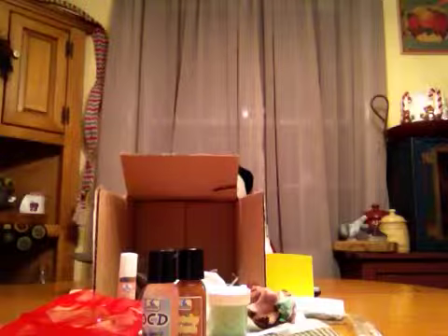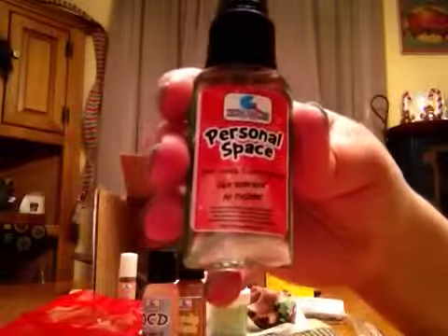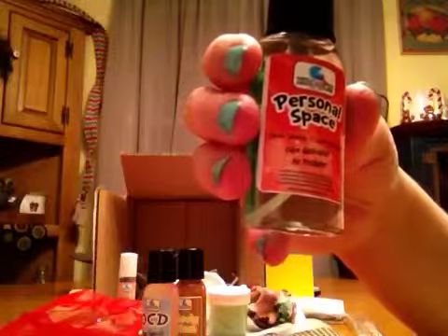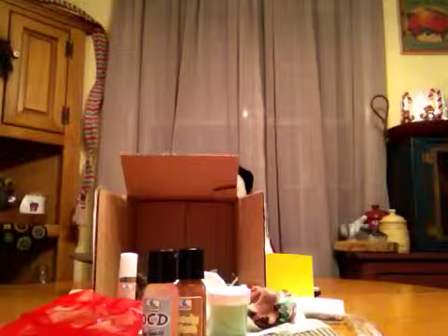Then there's this Personal Space Odor Neutralizer Air Freshener. The scent is called 'Dear Santa, I Can Explain.' It says, 'Get ready for your personal space to be invaded once its fragrance with this heady blend of pine and tangerine.' I did spray this — it smells good. You can really smell the orange in it.